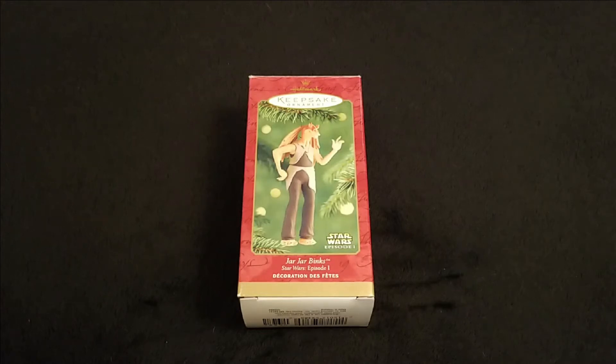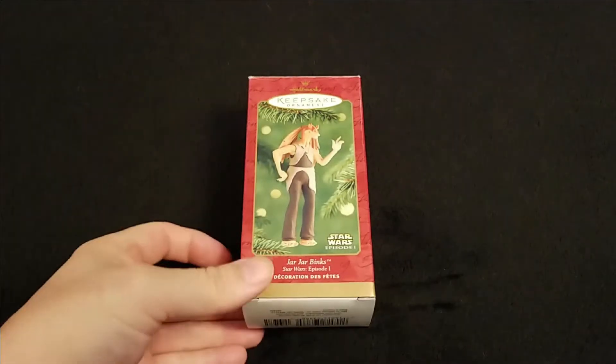Hello and welcome back to the ongoing Star Wars Hallmark Keepsake Ornaments series, and today is everyone's favorite — Jar Jar Binks.